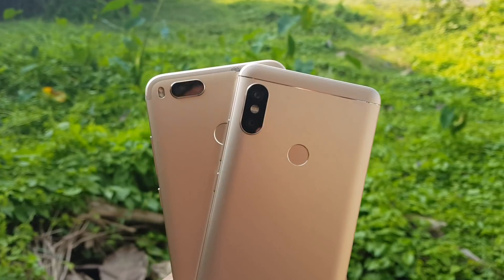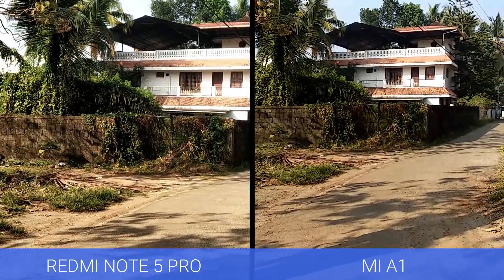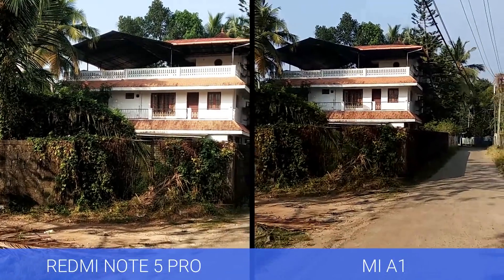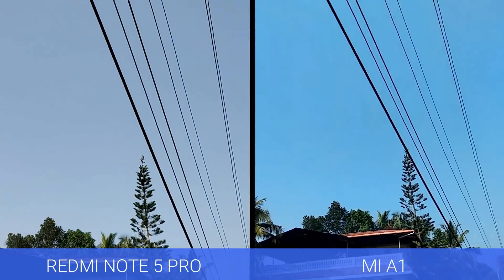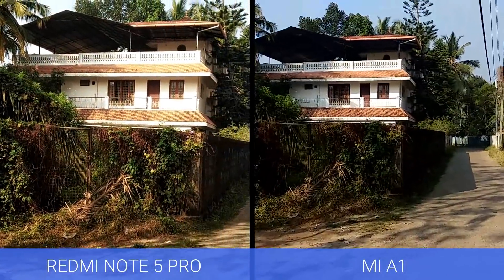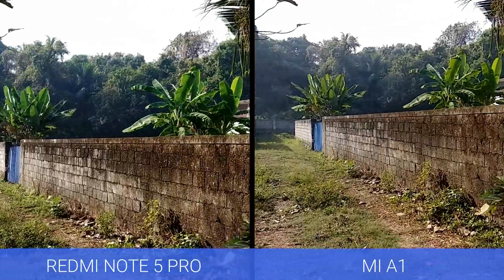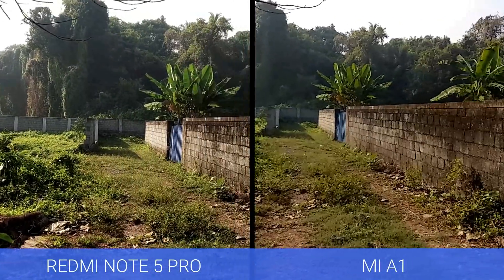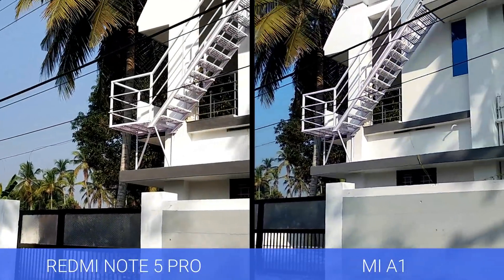Now let's have a look at the camera samples. First up, the video recording — this is the 1080p sample taken from both devices. The electronic image stabilization on the Redmi Note 5 Pro works really well and stabilizes the video effectively. On the other hand, the Mi A1's video was shakier, though colors were slightly better on the Mi A1. The Mi A1 also supports 4K recording, which is not available on the Redmi Note 5 Pro, but overall for EIS and clarity we give the video recording win to the Redmi Note 5 Pro.